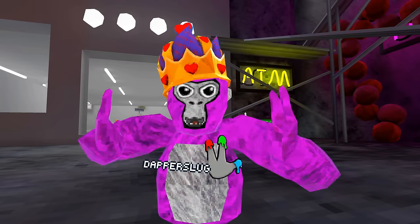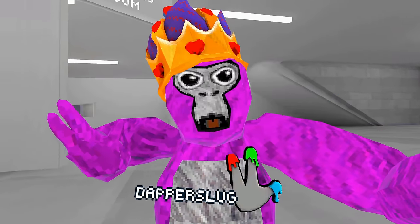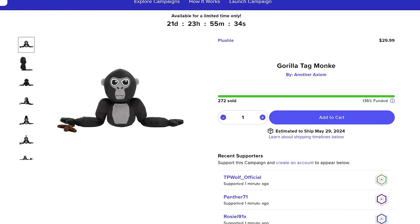It's a pretty basic monkey, just black color, but it does come with a couple cosmetics like the stick, the party hat, and the top hat. And usually with Makeshift products you'd have to worry about things getting funded, but you don't have to worry because the Gorilla Tag plushie has gotten 100% funded within five minutes.